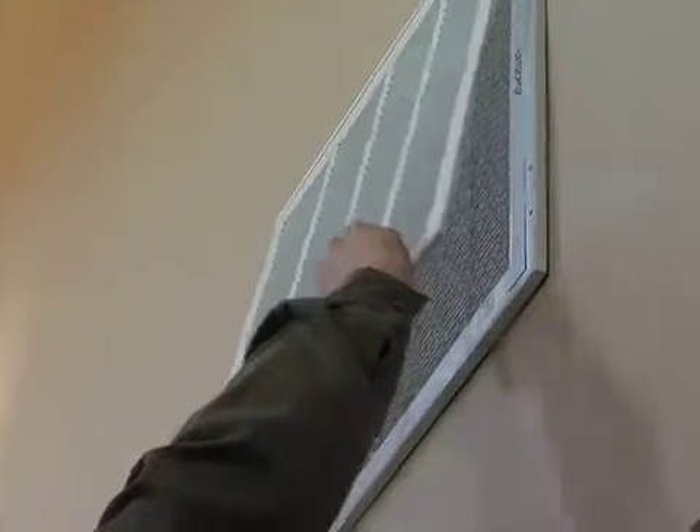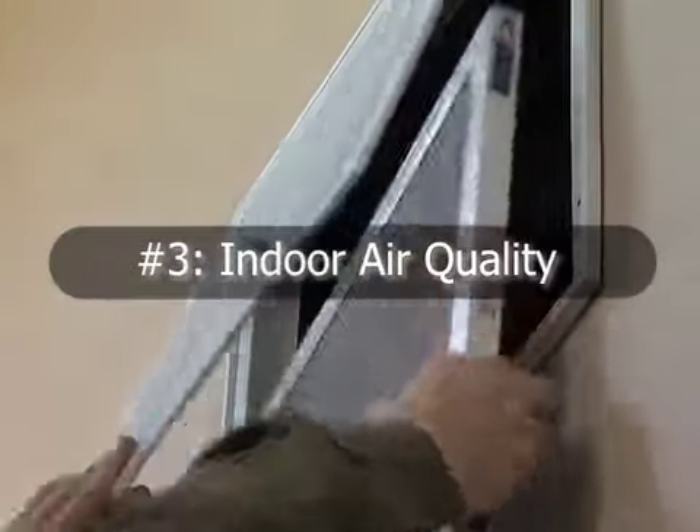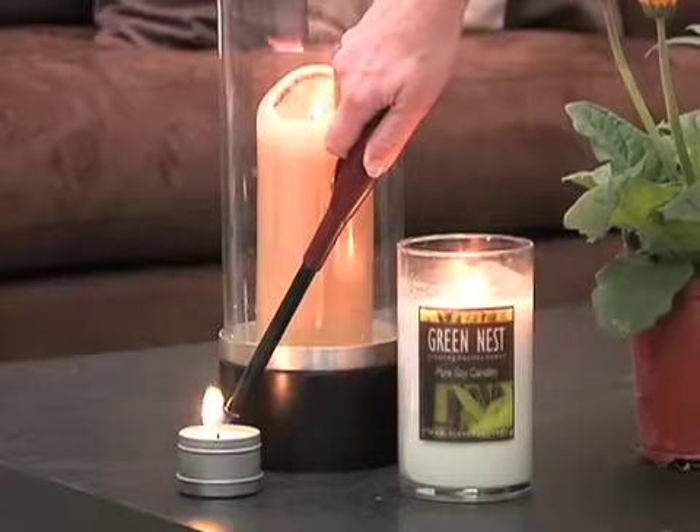Your skin is your largest organ, and it's going to absorb whatever you're sleeping on. Air quality is easily contaminated by things like dirty air filters, scented candles, even air fresheners.